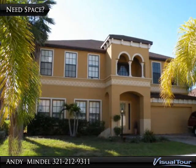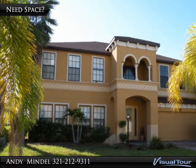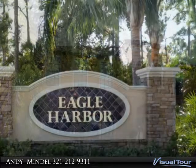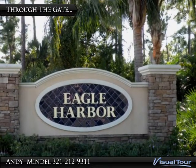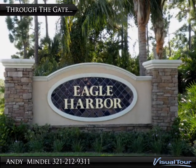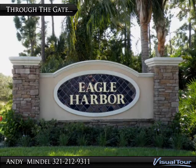For a large family, the in-laws, a home business, or just room to stretch, this home has it all. Your future home is nestled in a quiet, gated community of fine homes, conveniently located for a balanced lifestyle.